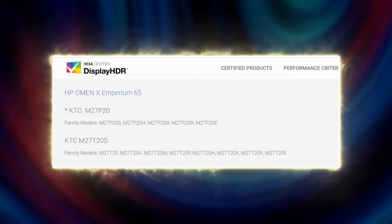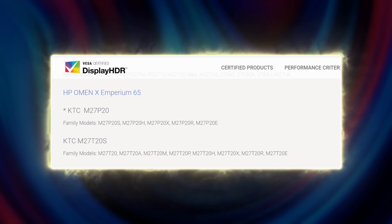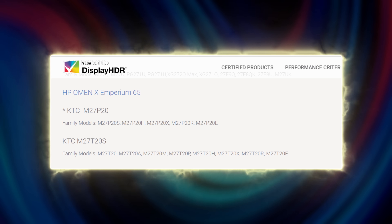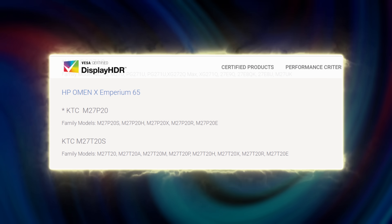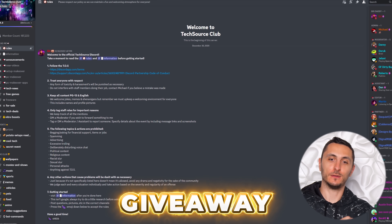It's also worth noting that this monitor is certified by VESA HDR1000, which just adds to the value. And this is the same exact panel used in the Sony Inzone M9 monitor. I'll drop a link to the KTC monitor below if you want to check it out — they did send us an extra one to give away. Details for that will be in our Discord server and I'll drop a link to that down below. Thank you guys so much for watching and I'll see you very soon in the next one.